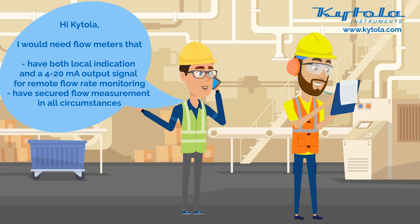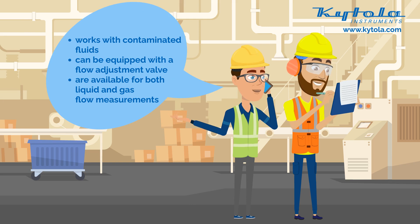They should also have secured flow measurement at all circumstances. Furthermore, the flow meters should also work with contaminated fluids. They can be equipped with a flow adjustment valve and be available for both liquid and gas flow measurements.